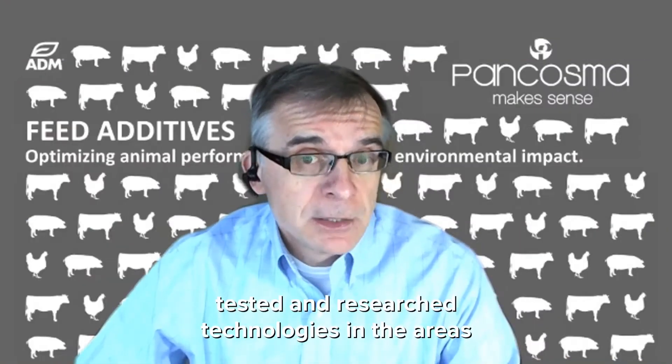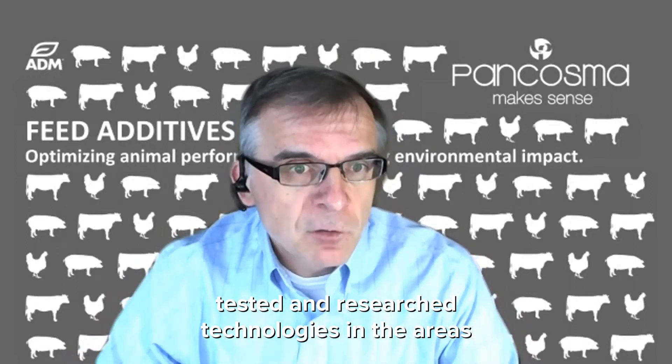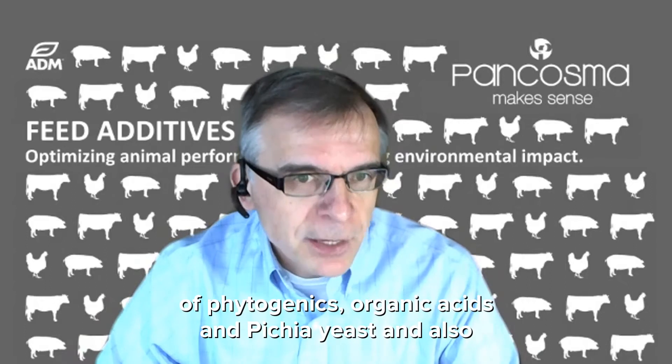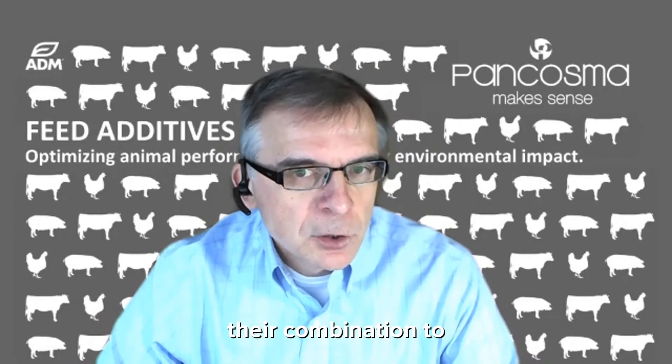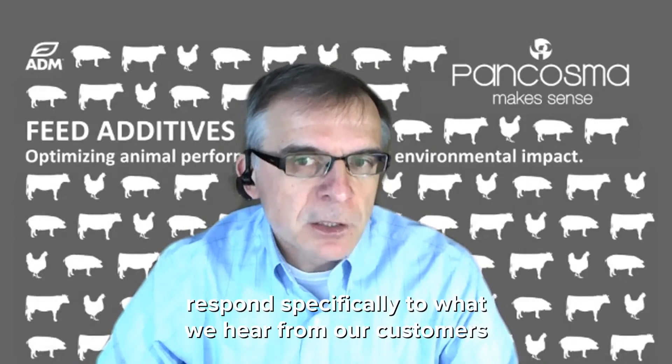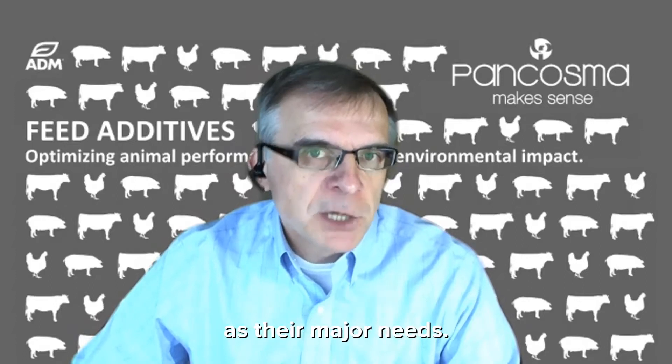As a team, we have tested and researched technologies in the areas of phytogenics, organic acids, PGI yeast, and also the recombination to respond specifically to what we hear from our customers as their major needs.